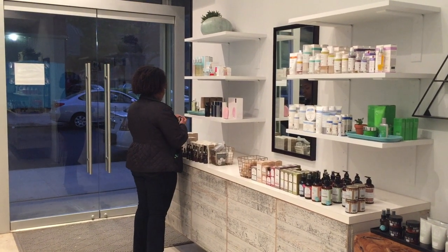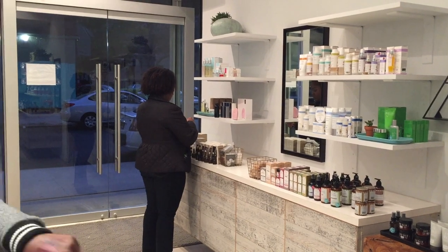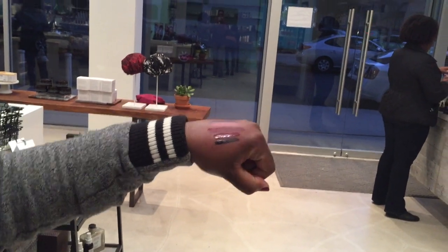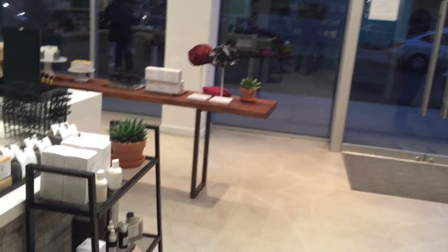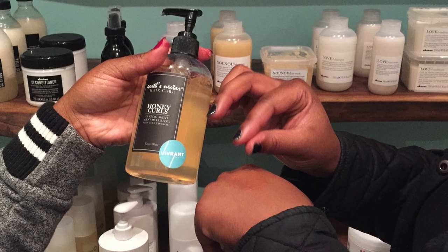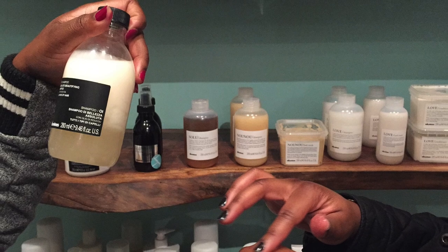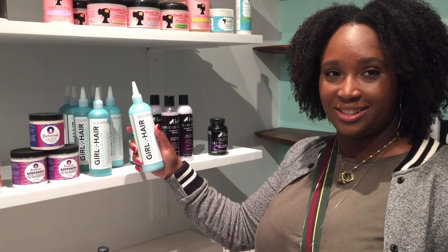The staff was really helpful in helping us understand what the offering was, but also being able to look at product ingredients. We're always literally scrutinizing every ingredient. They were able to talk to us about the ingredients in some of the products and help us make better choices in terms of what we're looking at, as well as what some alternatives might be that existed in the store.